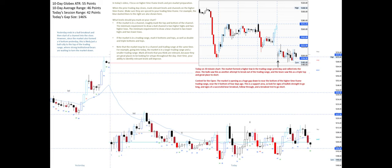What levels should you mark on your chart? If the market is in a channel, roughly mark the top and bottom of the channel. The minimum requirement to draw a bull channel is two higher highs and two higher lows. The minimum requirement to draw a bear channel is two lower highs and two lower lows. If the market is in a trading range, mark V-bottoms and tops as well as double and triple bottoms and tops.